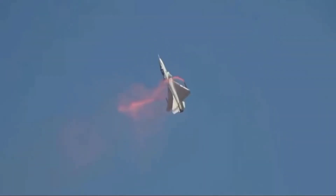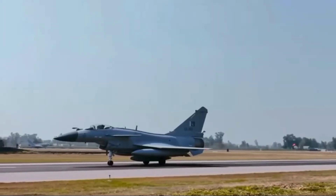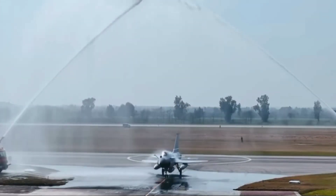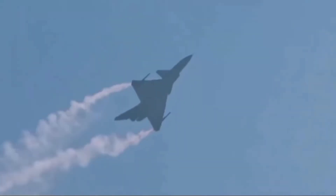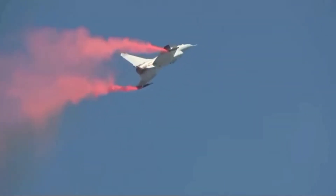Egypt's need for operational diversity to counter various regional threats makes the J-10C an appealing option, given the growing defense cooperation between Egypt and China. The J-10C is seen as a cost-effective solution, as the F-16 upgrade program with the US would have likely been more expensive and politically complicated. The J-10C offers a modern solution without the diplomatic strings attached.